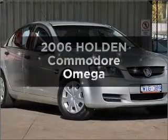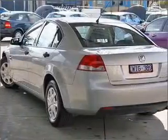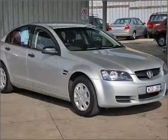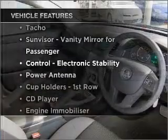Check out this 2006 Holden Commodore. This well presented vehicle could be just right for you, with a solid 6 cylinder engine connected to a smooth shifting automatic transmission. Plus, enjoy these notable features that are included in this ride.